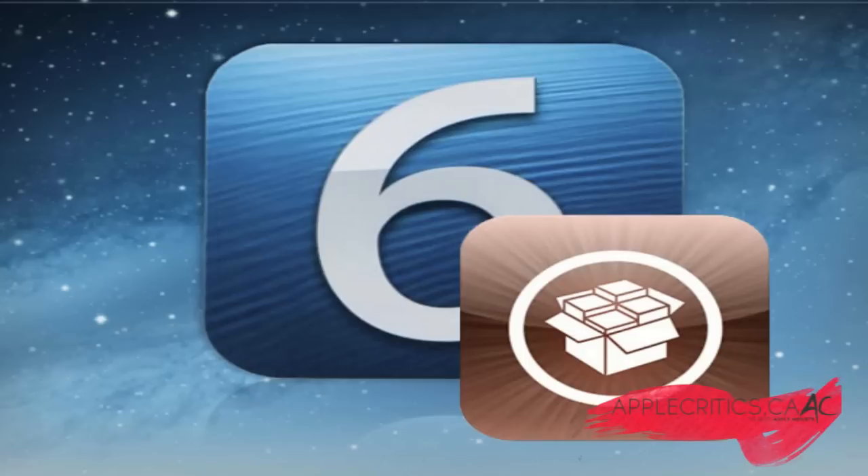With iOS 6.1 just being released, PlanetBeing, who is a part of the Evaders team, said iOS 6.1 appears to be vulnerable to the exploits we are planning on using. Then MuscleNerd weighed in and said, hey, did everyone know the Super Bowl is this Sunday? What will you be doing? The iOS 6.1 jailbreak will definitely happen this week, and MuscleNerd just threw out the date Sunday.